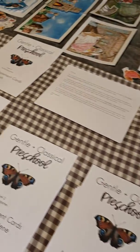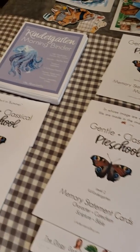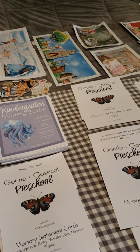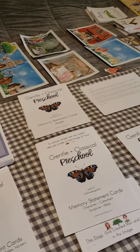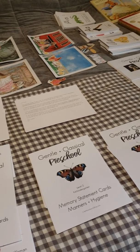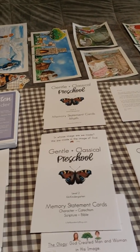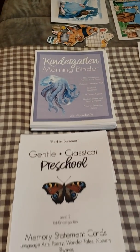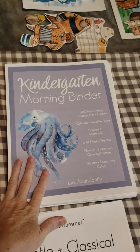Whenever you purchase a bundle of products from me, it means I have taken everything that is good for the one level and put it into one package in order to save you money. The bundles are generally about 60 to 65 percent off the individual items. What is included in this bundle is first the kindergarten morning binder.